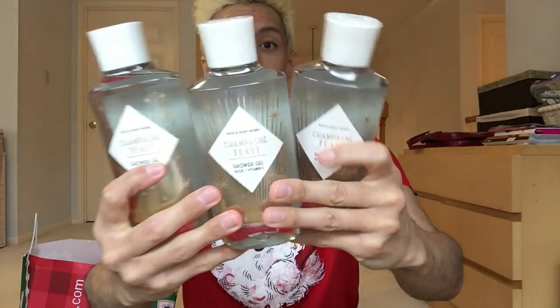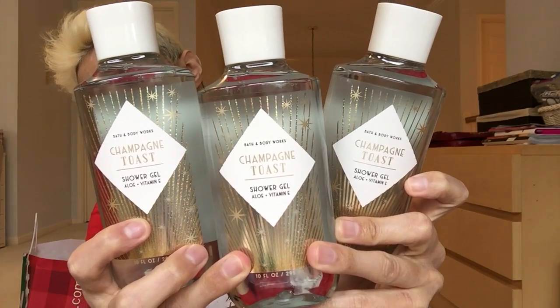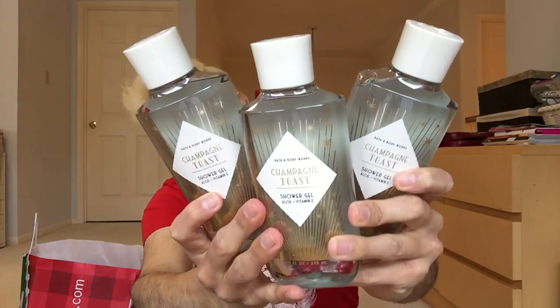I got three Champagne Toast in this packaging — same keynotes: bubbly champagne, sparkling berries, and juicy tangerine. Every time there's cute new packaging I get it in the soaps and the shower gel. I can't do the sprays because of my allergies, but in the shower gel and soap I love it and I hoard it. This packaging is so pretty. Three champagne toasts.